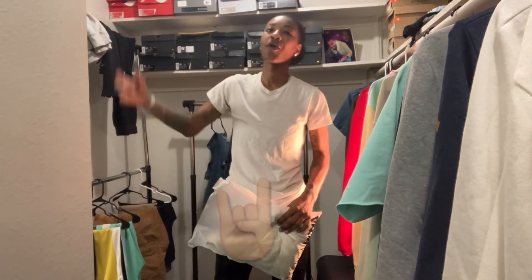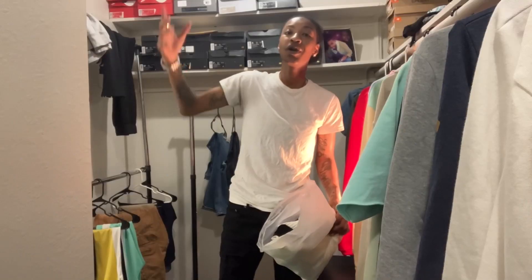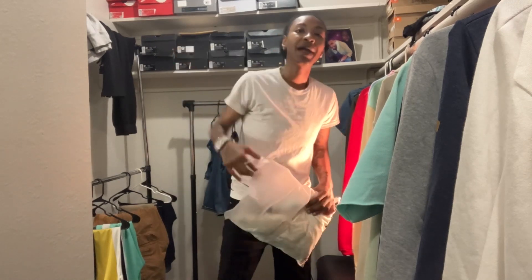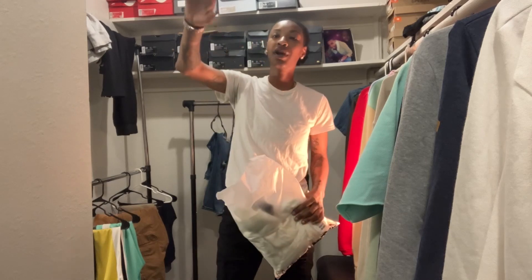What's up YouTube, welcome back to my channel. I'm Keish — if you're new, thank you for subscribing and thanks for watching. If you're returning, welcome back gang.